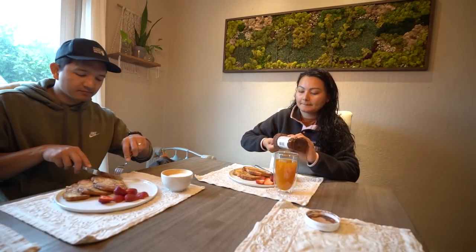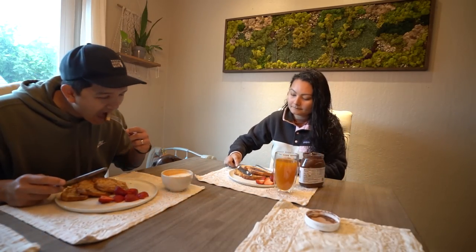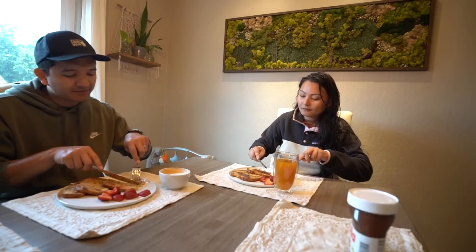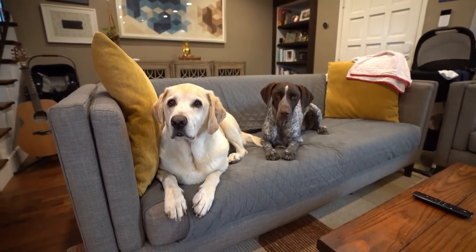Our morning routine has definitely gone through many, many changes in the past couple of months, and so far this has worked the best for all of us. Every day I feel so immensely blessed and grateful for our little family.